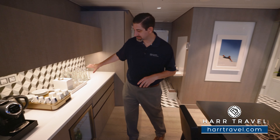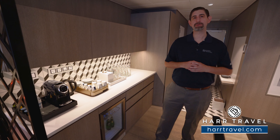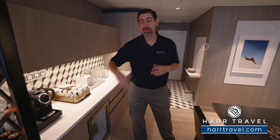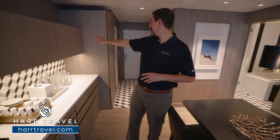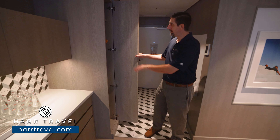This is a great suite if you're hosting friends on board or traveling with family — there's some separation of space. One of those great features is this half bath right here. In here you've got the water closet and toilet tucked around the corner, and a small sink and vanity right here as well.